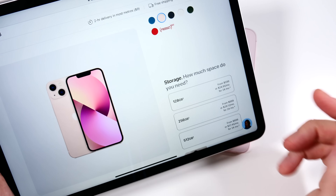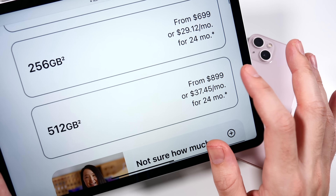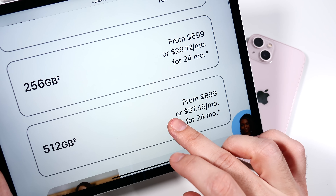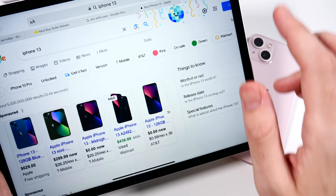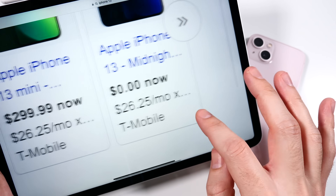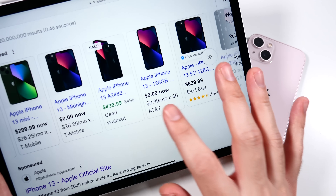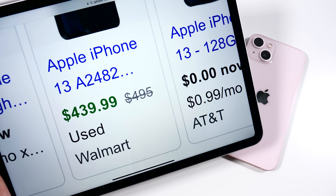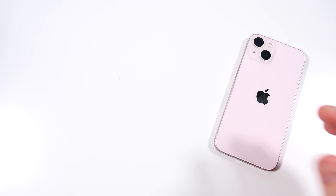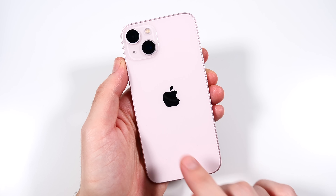We've got the pink one on board, and you can see Apple selling the thing for $599, $699 for 256GB, and a ridiculous $899 for 512GB, which I wouldn't pay at this point. But if you know where to look, some carriers are offering this for 0% or zero down with low monthly payments. And you can also find the thing in the $400s, and in some cases even in the $200s and $300s. From a pure price perspective, the iPhone 13 is quite a value.